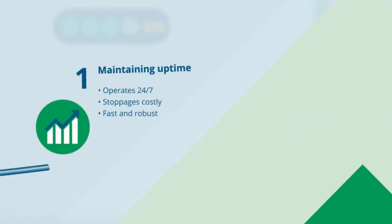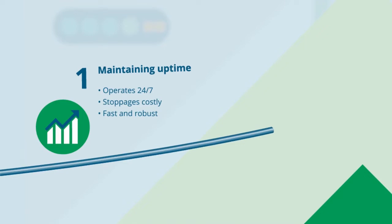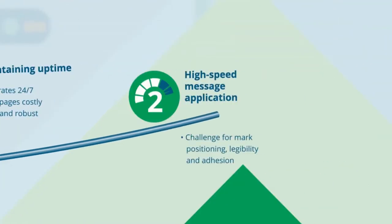With extrusion lines typically operating 24/7 with long production runs, stoppages become incredibly costly. Coding and marking technology must be fast and robust. When applying codes at high speeds, mark positioning, legibility and adhesion can become a challenge for manufacturers.